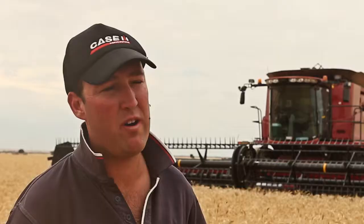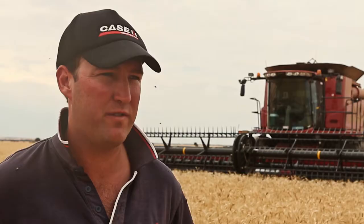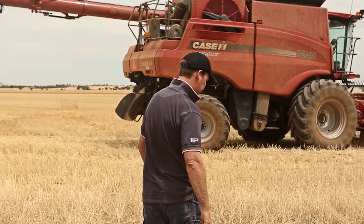This is beer variety, nice and tall, so there's a lot of straw and things going through the machine and it's handling it really well. A lot of stuff coming into the header, 45 foot front, and it handles it perfectly. The engine load's probably at 80%, that's where I'm keeping it, and probably going around 7-8 kilometres an hour.